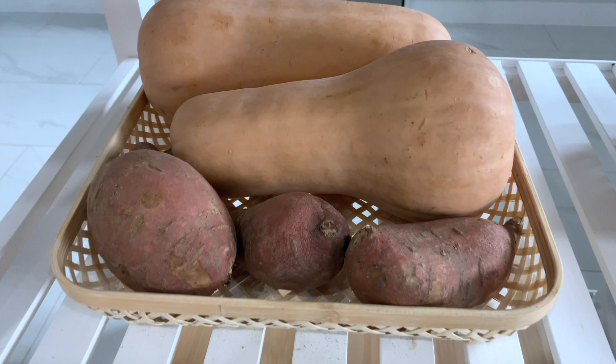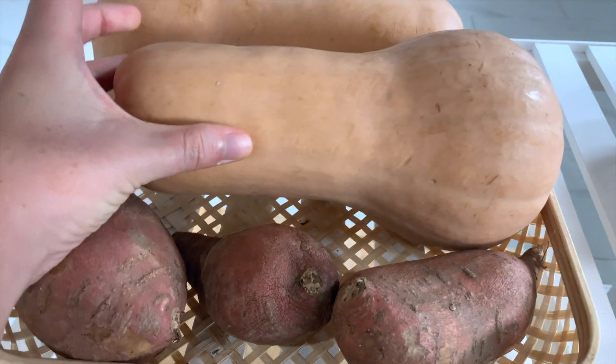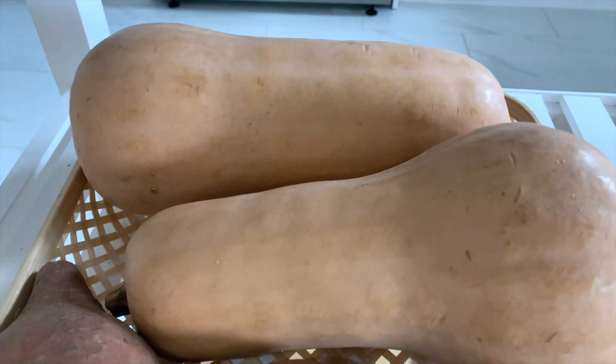I'm about to head out to the grocery store for my weekly shopping, but the very first thing I like to do before I even get to the store — and actually before I even make my grocery list — is to take inventory of what I already have. So let's go through the fridge and the pantry and see what we've got. I already have these two butternut squashes.